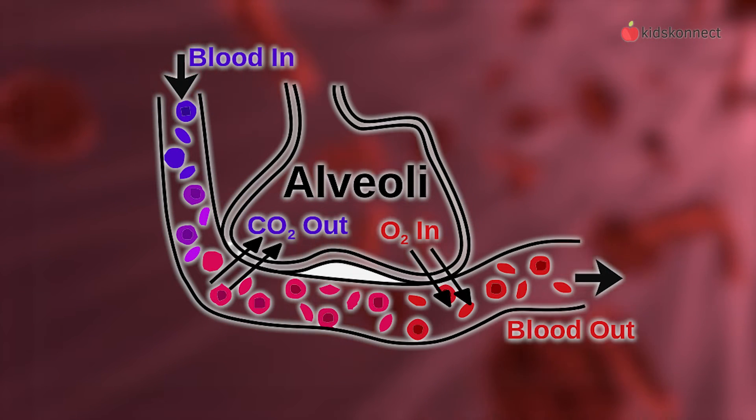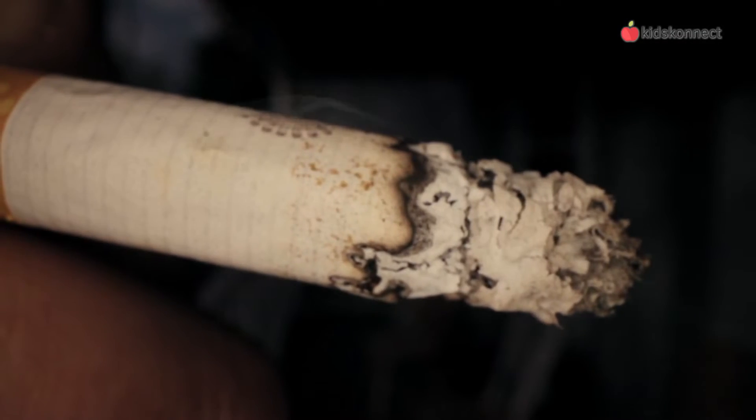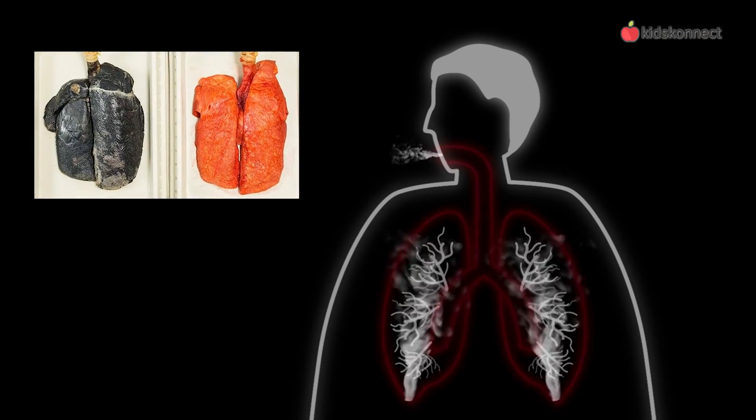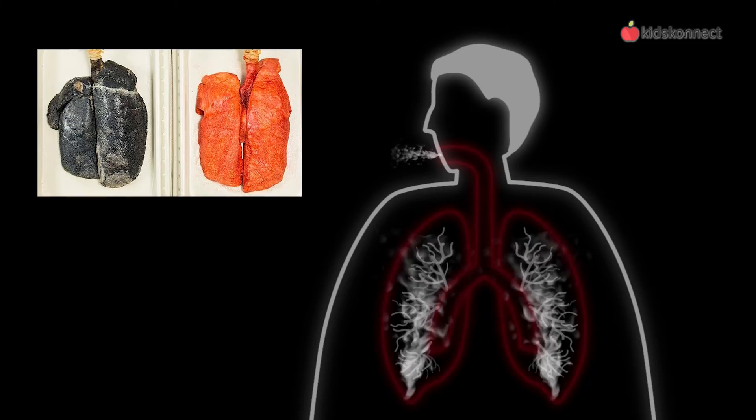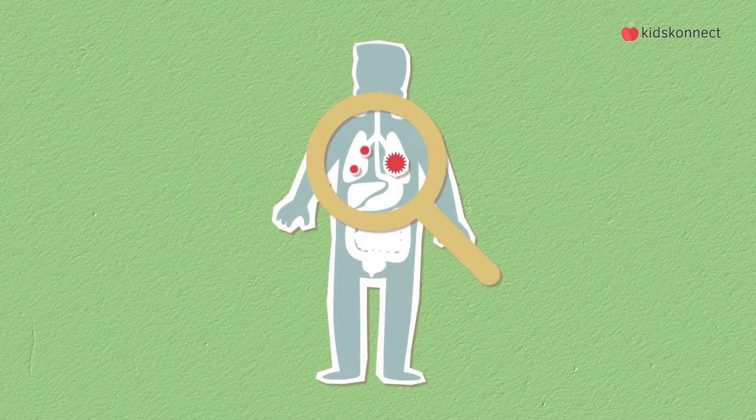Carbon dioxide diffuses from the blood into the alveoli and is exhaled when we breathe out. This is why smoking is so damaging to the lungs. Cigarette smoke is full of irritants that can create thick scars, and sticky tar blocks up the alveoli, which means the body has a hard time getting enough oxygen into the blood, and CO2 builds up.